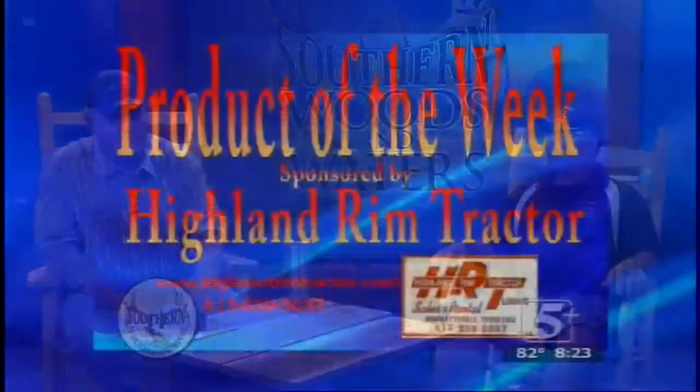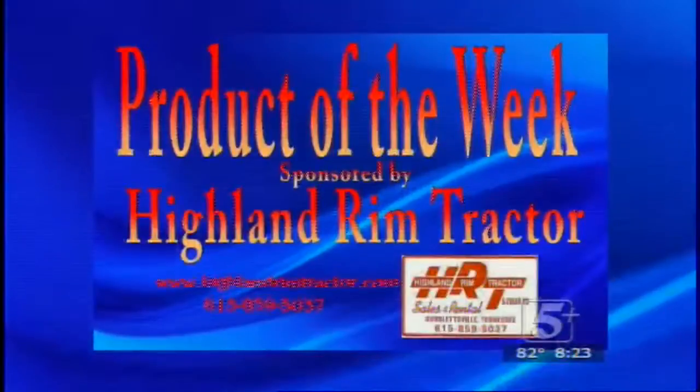This week's product of the week is being sponsored by Highland Rim Tractor over there in Millersville, Tennessee — they are your Mahindra Tractor dealer. Go by and check them out. They've got everything you could possibly want in the way of a tractor, from a little bitty 14-15 horsepower all the way to the big boys — the 78s, the 100s, and on up from there. Go give them a holler and tell them Southern Woods and Waters sent you.